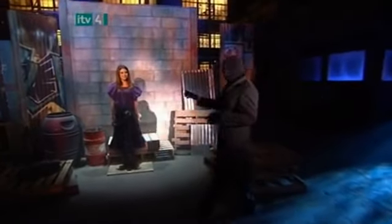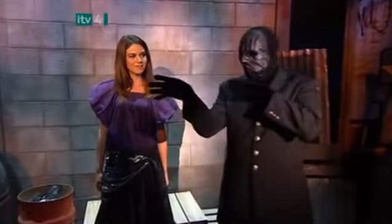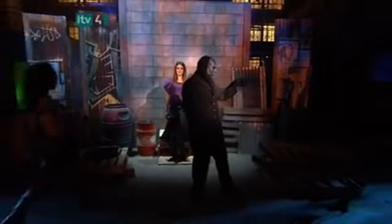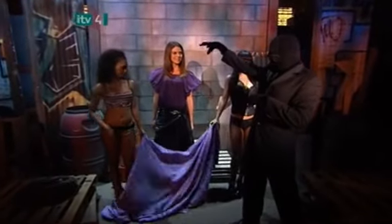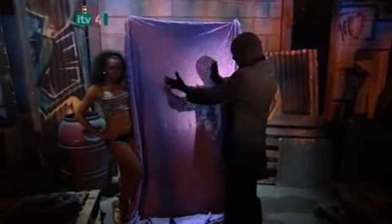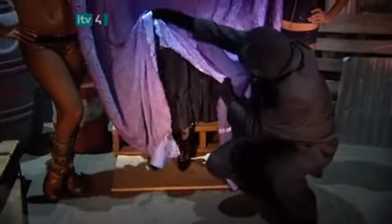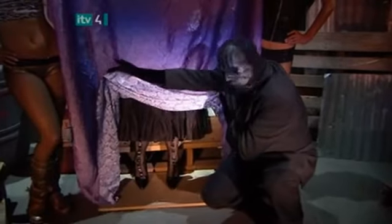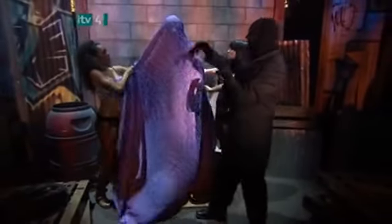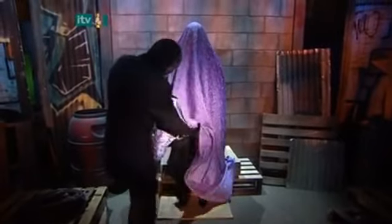A beautiful girl, alone in the magician's secret warehouse — she'll be his next victim. I mean, volunteer. We haven't seen her before. She looks friendly and well dressed too. The magician calls in his assistants. They each take the end of a sheet and, on his command, raise the sheet in front of the girl. The magician lifts the sheet to prove that she's still there. Yes, those are her real legs. The magician lowers the sheet and the assistants carefully place it up and over the girl's head.